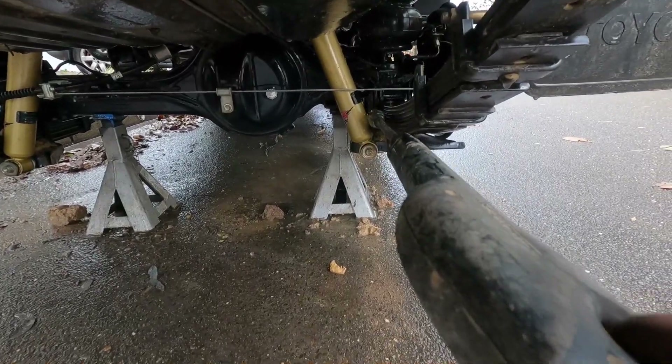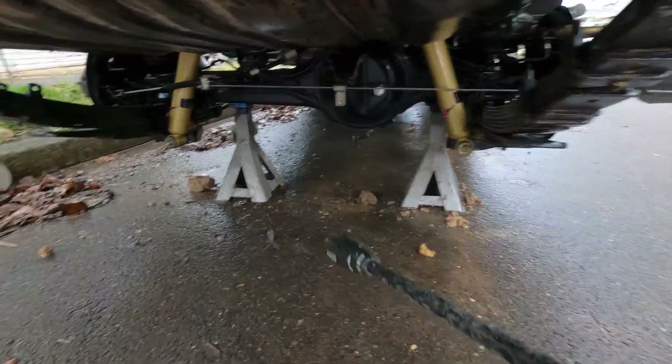That bottom plate would be up way higher and you wouldn't be hitting all the mud and rocks there.